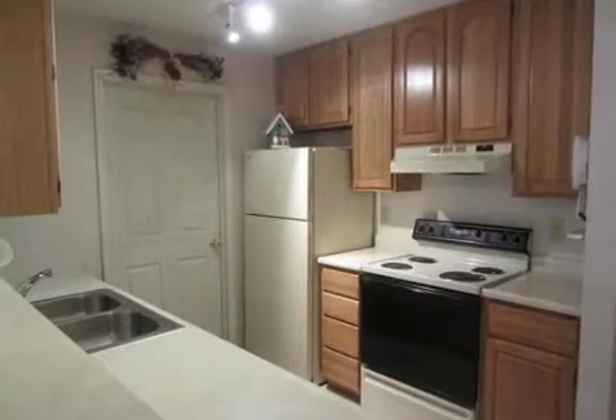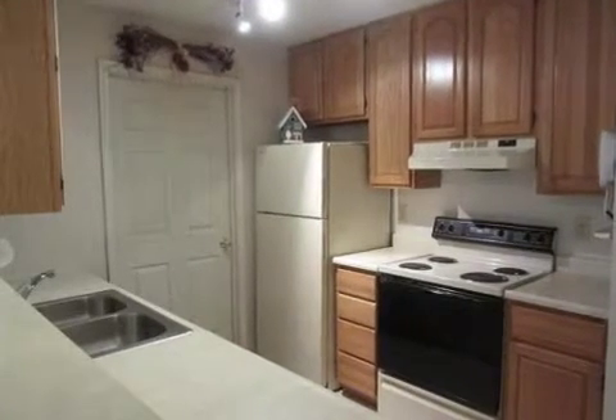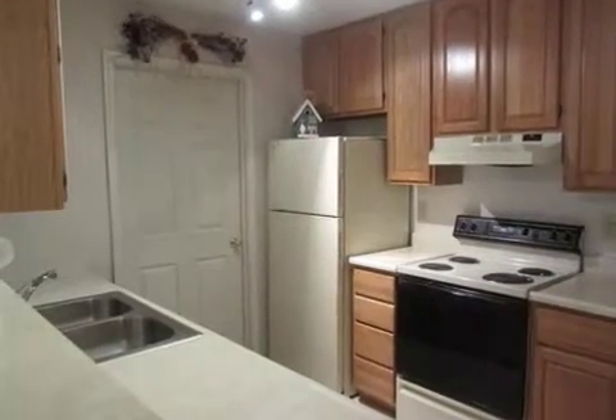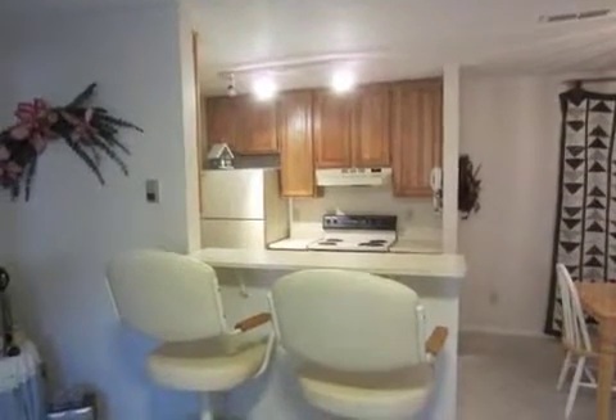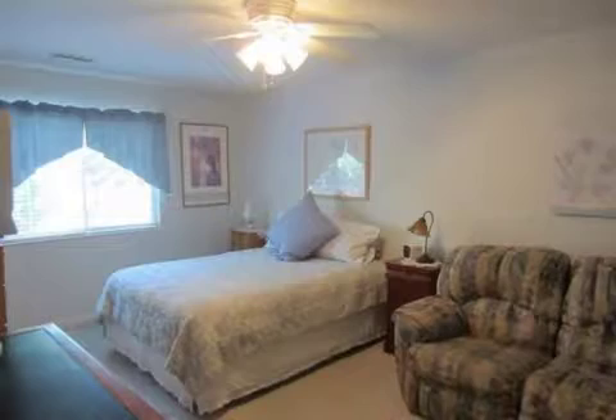On the outside, this property features a detached garage, a patio, and a stone exterior. This property is represented by Tom Stegman of Rilty.